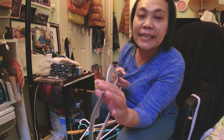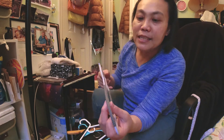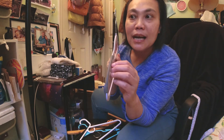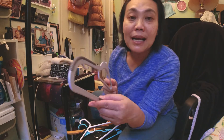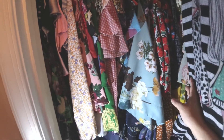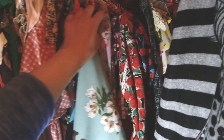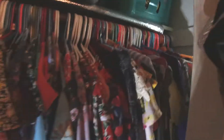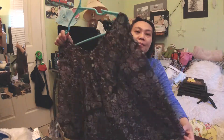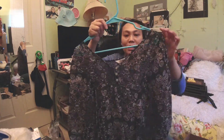These are the hangers I was using — all plastic from what came with clothing I purchased, and also plastic ones in various colors. This one I got mostly when I purchased underwear. I still use them for hanging my underwear, and I hang them in my closet on the bottom level.